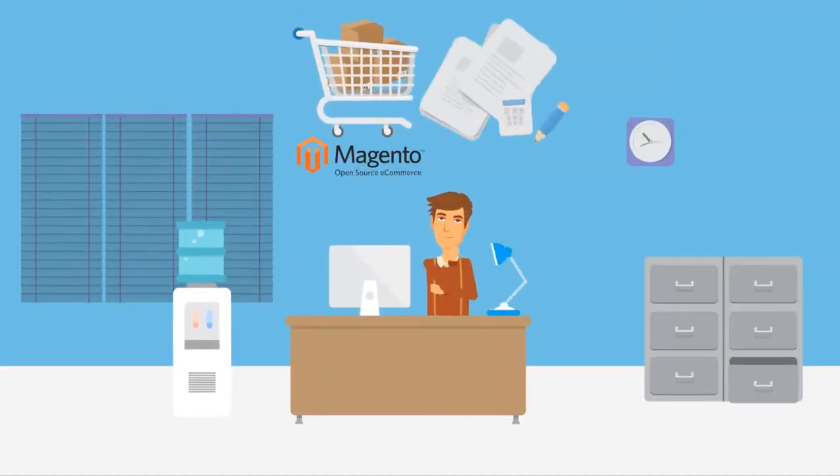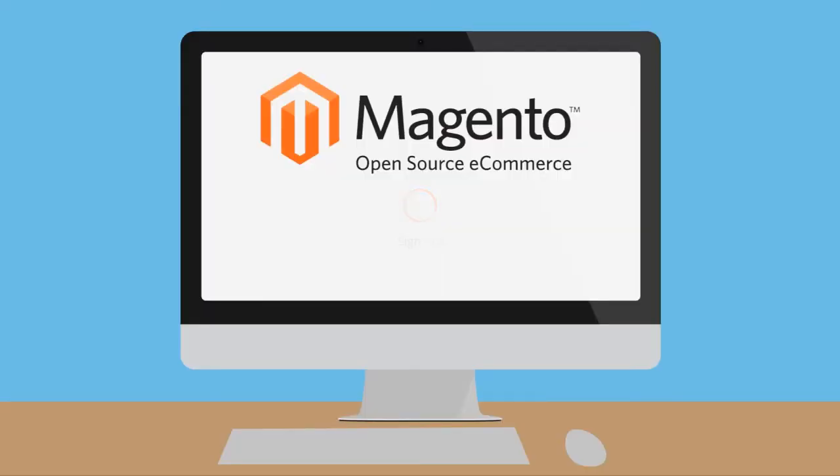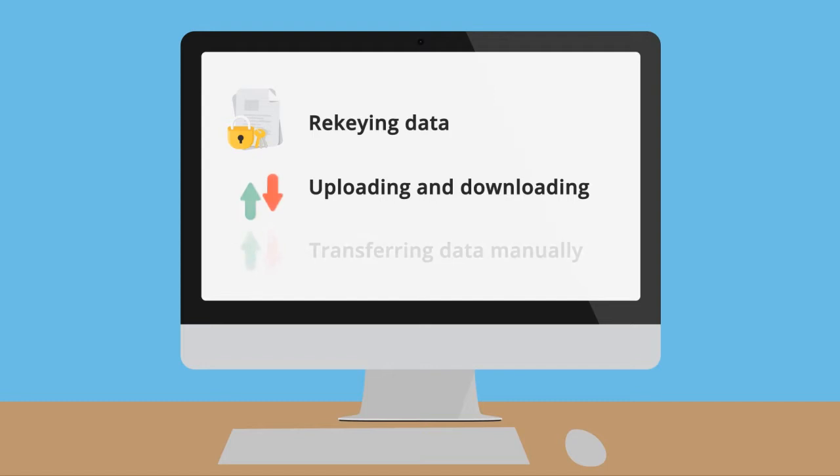You sell online on the Magento platform and use NetSuite to manage back-office operations and logistics. Toggling back and forth between the two systems is such a hassle and you're tired of it. Rekeying data, uploading and downloading, transferring data manually — what a pain.